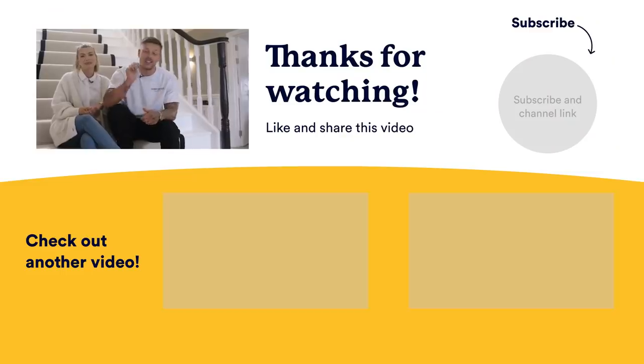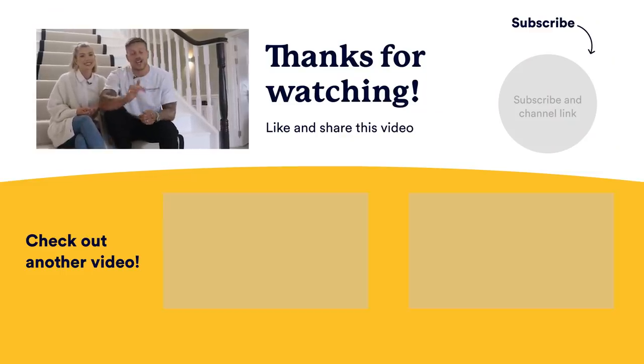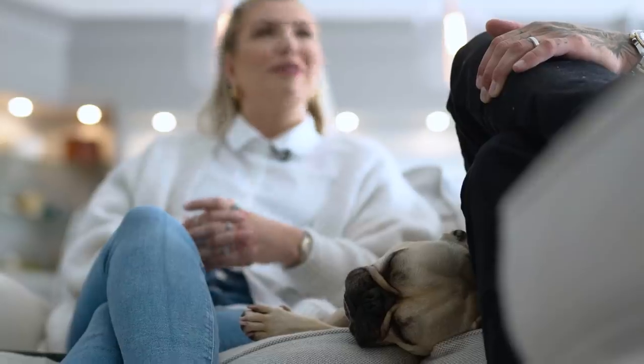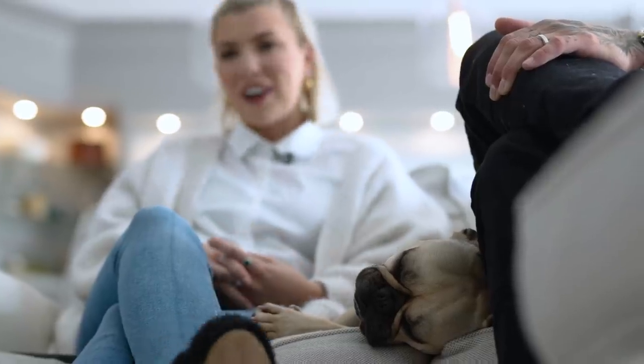We've absolutely loved showing Boomin around our house today. If you've had any inspiration from this, you can head over to the Property Playground — and don't forget to like, comment, and subscribe so you don't miss out on the next video. A lot of money, a lot of stress, a lot of hard work — but the character that this house had was just incomparable.